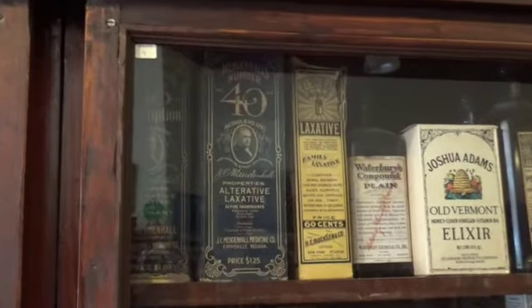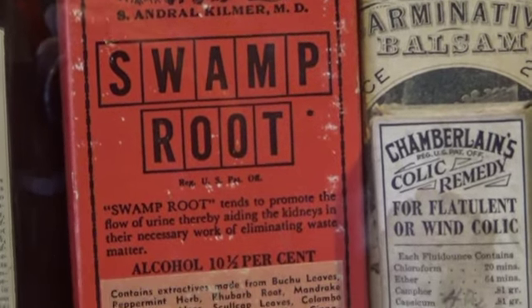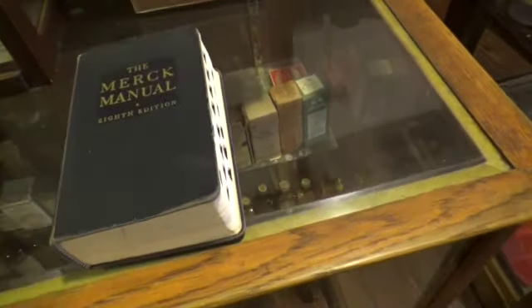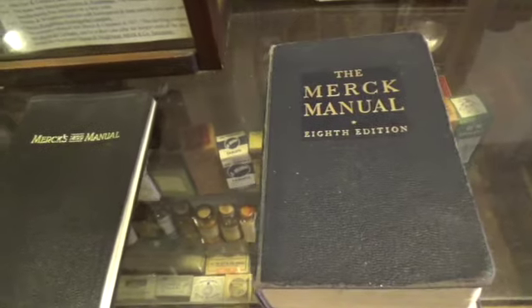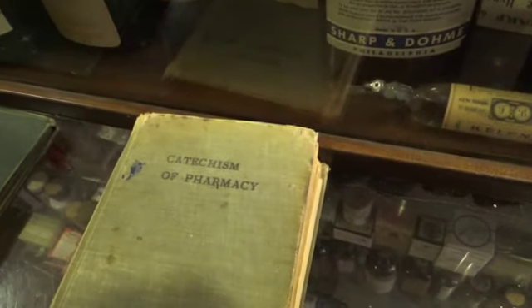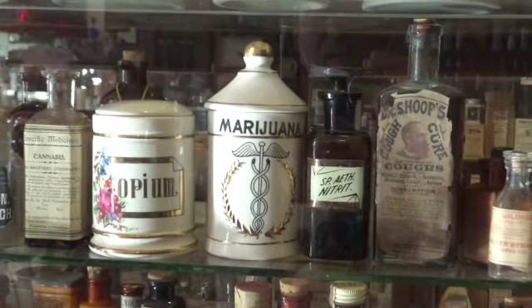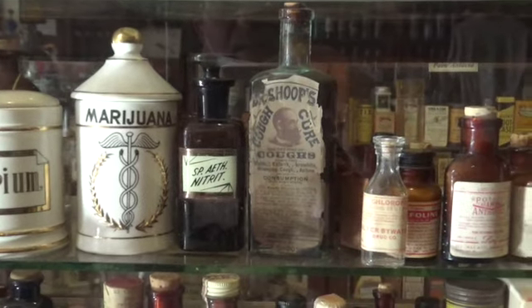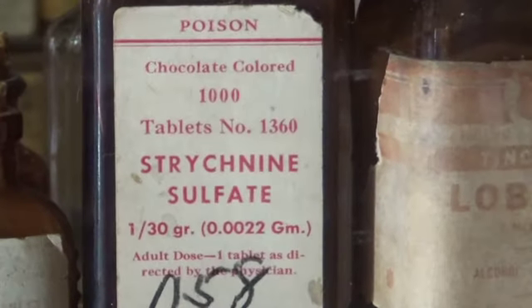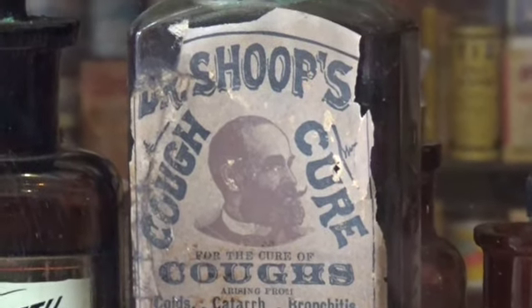At the museum, what do you find is the most interesting sort of items on display? The thing I like to show off is there is a ledger — an actual ledger — where people would go into the pharmacy and sign out a certain amount of grams of cocaine, putting their use as, say, anesthesia for a cow or some procedure. They could sign out all kinds of interesting things like cocaine, morphine, arsenic. They just had to go in, sign it out, put whatever reason — whether it's legit or not — pay their money, and go on their merry way.